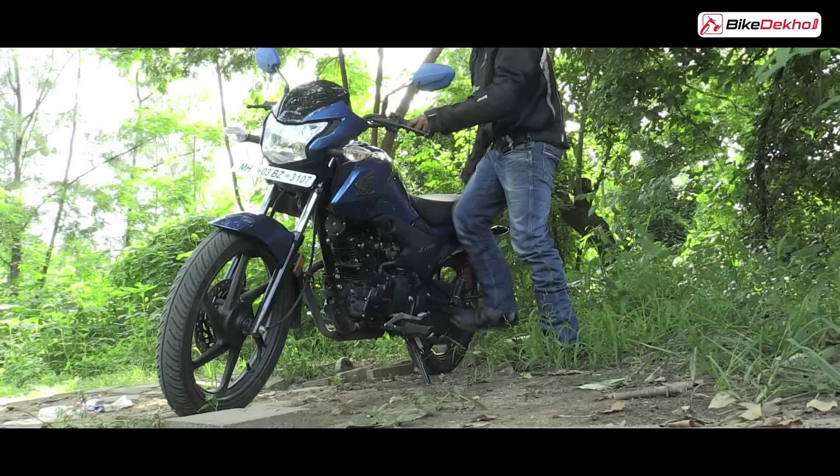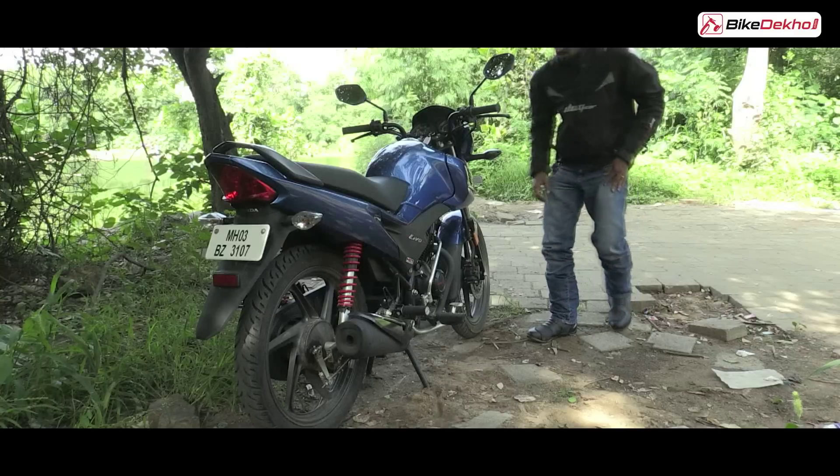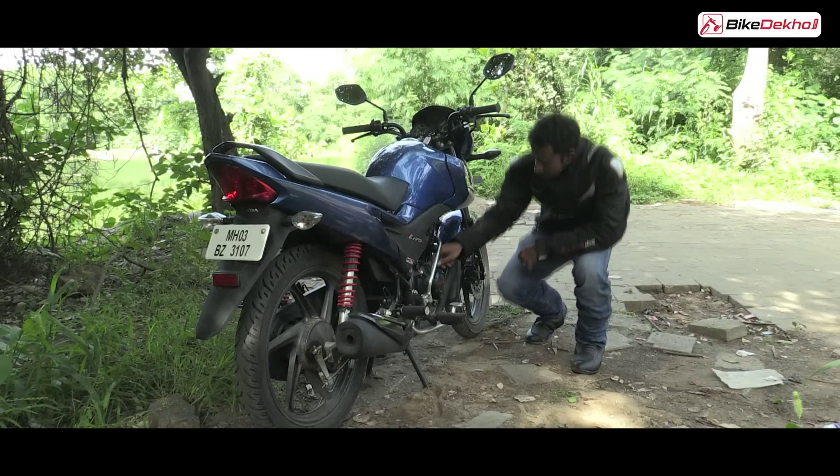First, ensure the bike is on a flat surface and on its main stand. Step 2, ensure that the engine is cold before checking the oil.